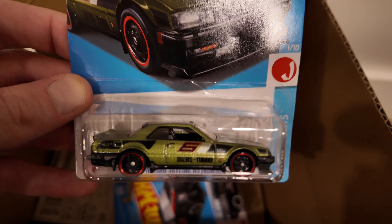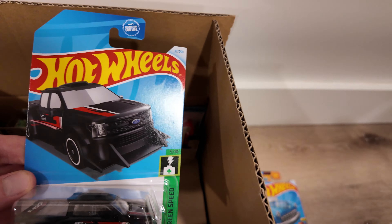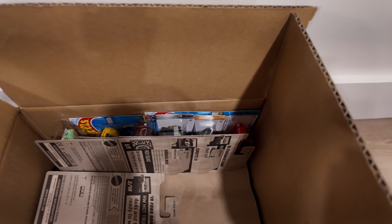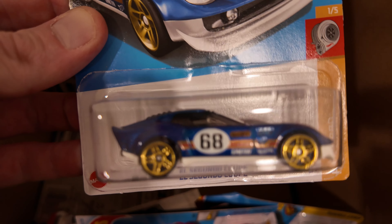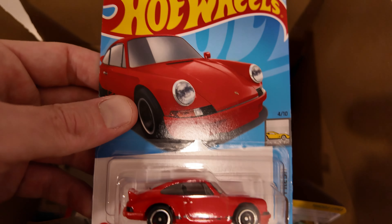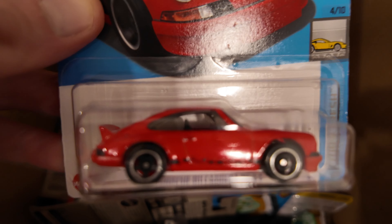I'm really liking this H case — a lot. Ooh, is that an F-150? Is that the Lightning? Yeah, F-150 Lightning — another cool one. We got the El Segundo Coupe — that one's always cool. Porsche 911 Carrera RS 2.7 — another nice one. Love that color.